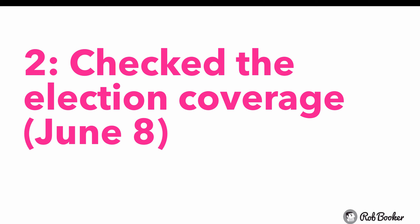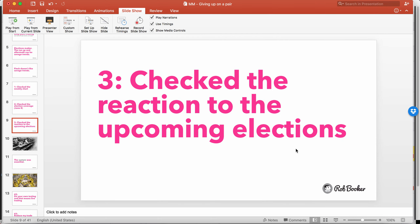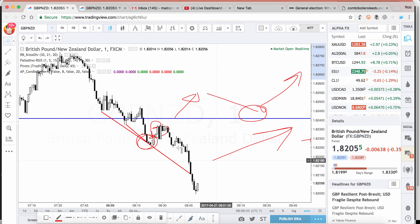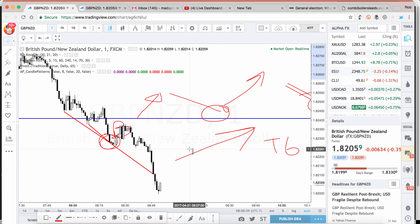So I checked the weekly chart, I checked the election coverage, and I found out that on June 8th these elections will be held and that traders around the world are pricing in favorable British pound movement in advance of the election. I saw the yearly pivot was above. I checked the date of the elections and what traders were doing in advance, and I decided to close out that trade.